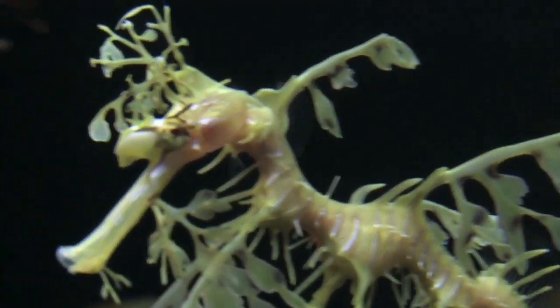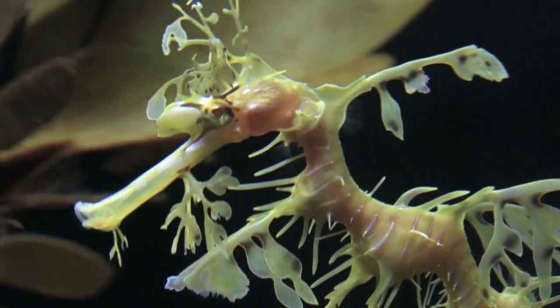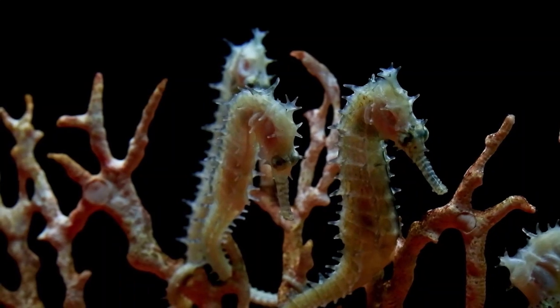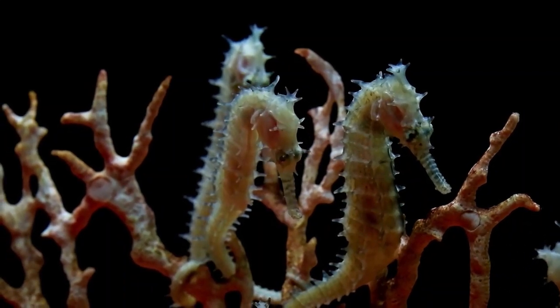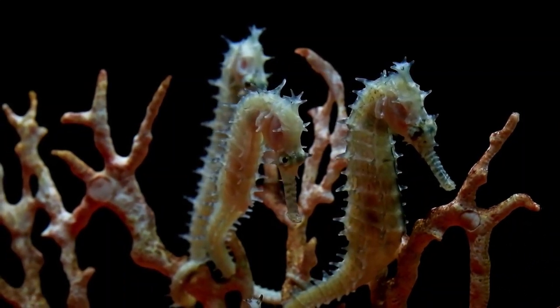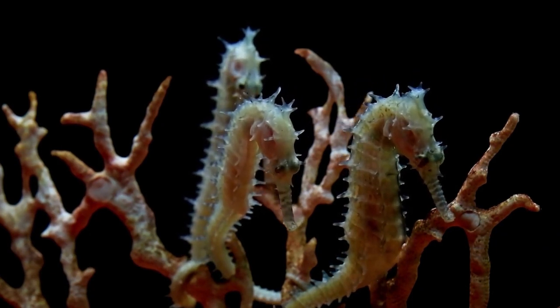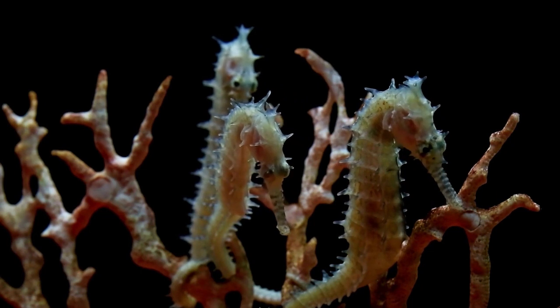Seahorses come in a wide variety of shapes, sizes, and colors. There are over 50 different species of seahorses, ranging in size from less than an inch to over a foot in length. They can be found in a variety of colors, including yellow, red, green, and brown, and some even have stripes or spots.